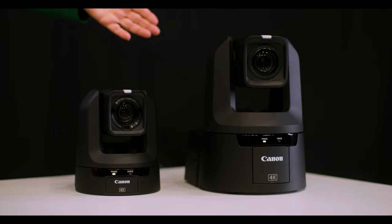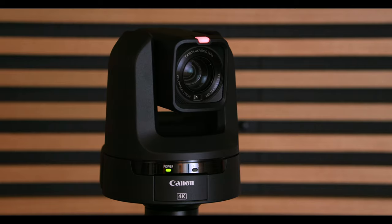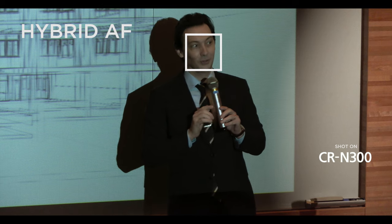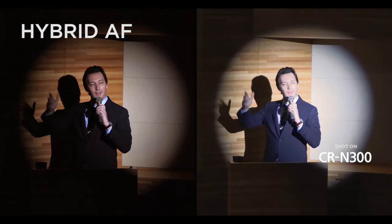Both of these cameras have a 4K sensor. In the CRN500, the sensor allows for dual pixel autofocus, which enables the camera to locate the person who needs to be in focus, and if they move around, focus will stay on that person. The CRN300 has hybrid focusing, which allows the focusing ability of the camera to still be active in very low light situations. Both of them are really effective for educational purposes.